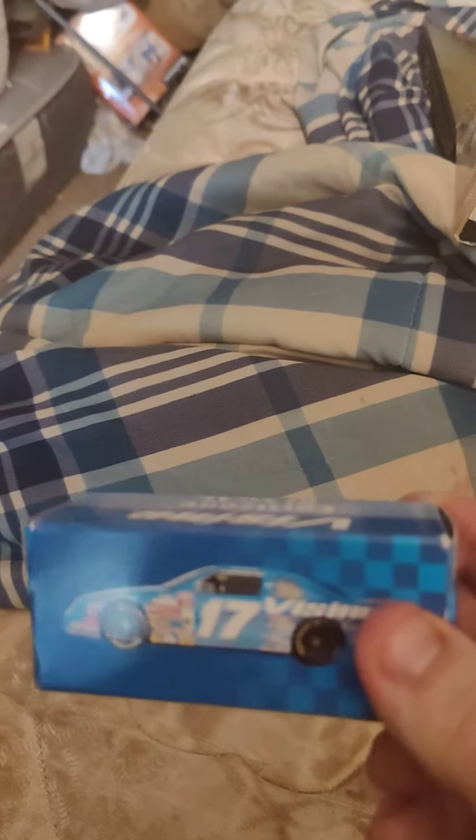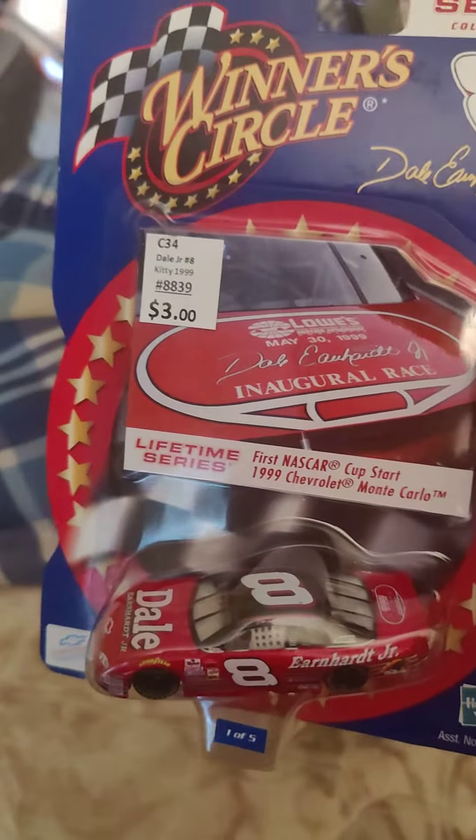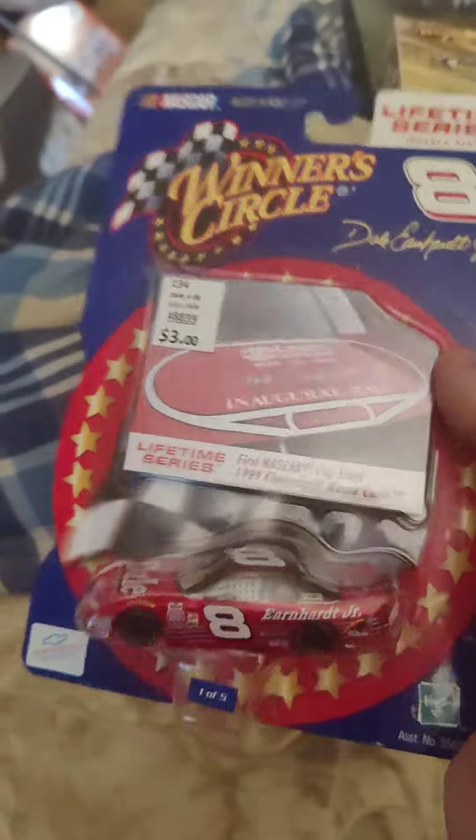I forget when Matt drove this car, but it was only like a dollar so I figured I'd pick it up. I think this was like one of the first paint schemes Junior ever ran, or one of those things they did back in the day. But it's an old school Junior car, so I wanted it.